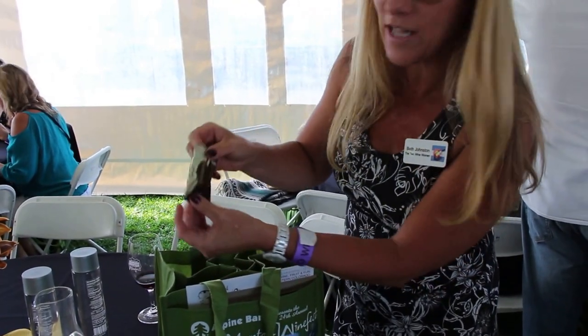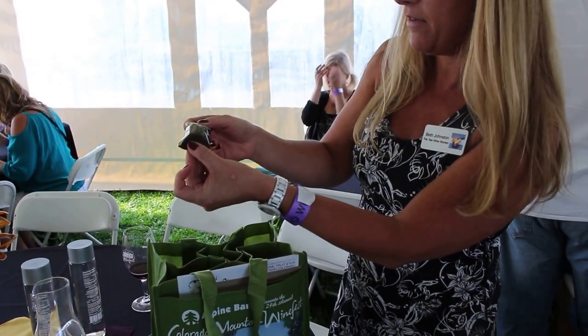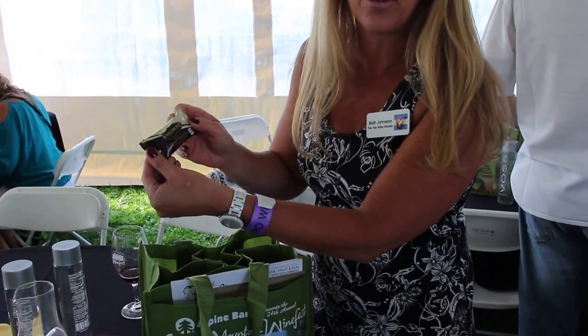Ooh, Enstrom candies! If everybody doesn't know Enstrom, it's the Colorado Toffee Company.